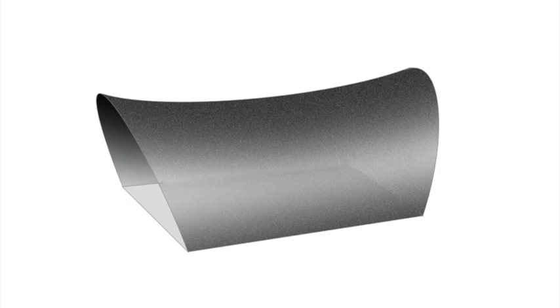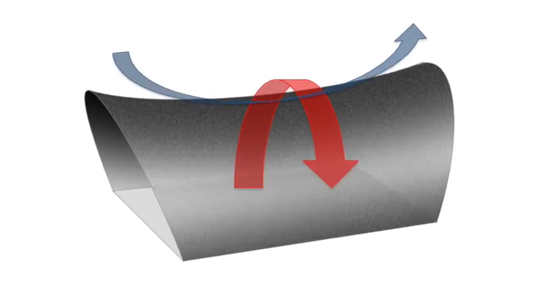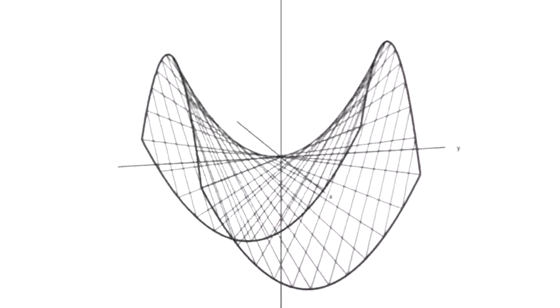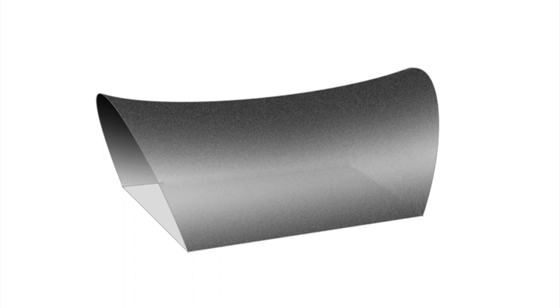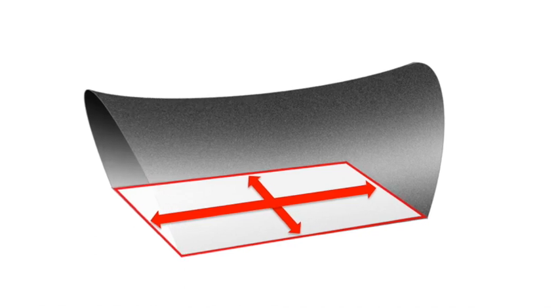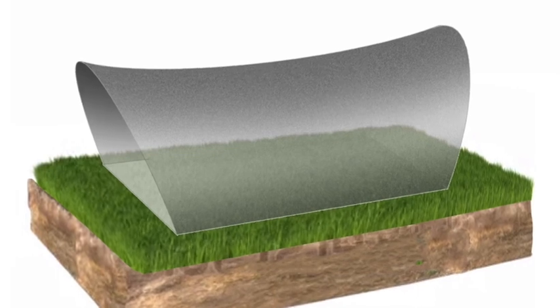After the dome, the next stronger shape is called a hyperbolic paraboloid. It too owes its strength to a double curvature in its shell. But a hyperbolic paraboloid does not have the disadvantages of a round dome. It is very efficient in terms of its interior layout, owing to its rectangular floor plan, and similarly efficient in terms of how it corresponds to rectangular plots.